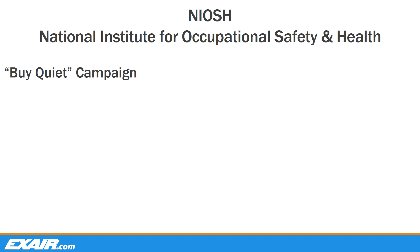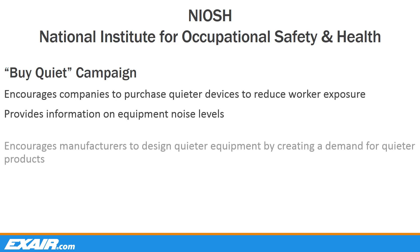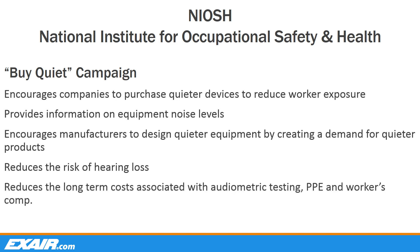NIOSH has actually implemented what they call the Buy Quiet Program to encourage companies to substitute with quieter products. The program provides useful information regarding equipment noise levels, encourages manufacturers to design quieter equipment by creating a demand for quieter products, reduces the risk of hearing loss, and reduces the long-term costs associated with audiometric testing, PPE, and worker compensation claims.